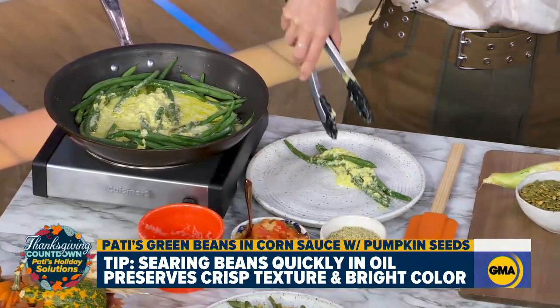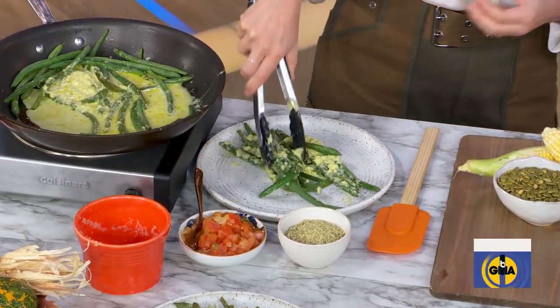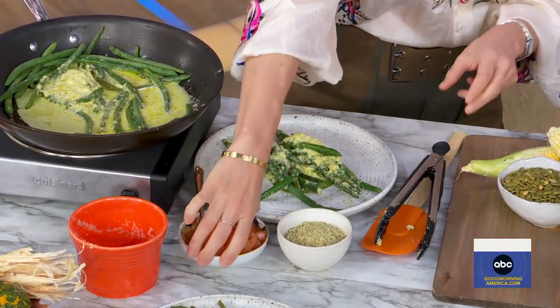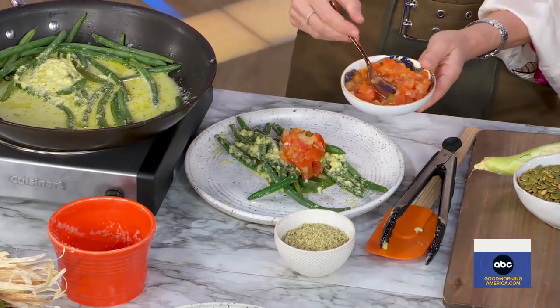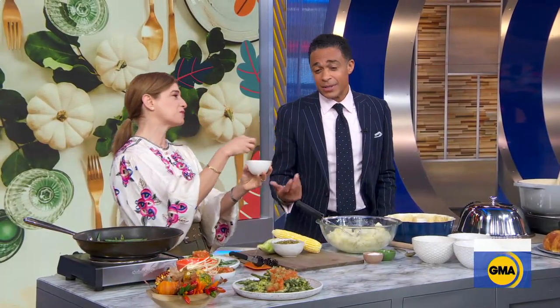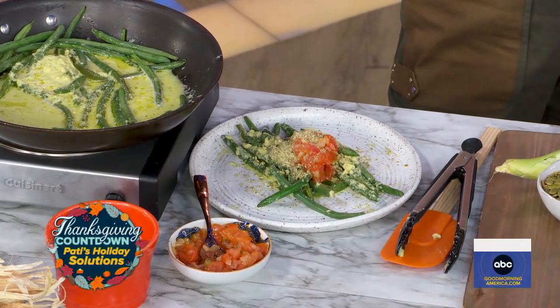So you have the crunchy green, you have the velvety sweet, then you have the tangy chunky red tomato sauce. And we have pumpkin seeds, which are nutty and rustic. This doesn't take long — this is simple, takes about 10 minutes.